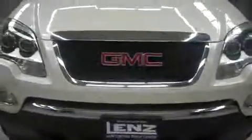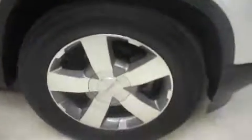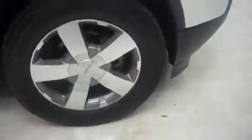Very clean front end as you can see. We have machined gray GMC alloy wheels with Goodyear Eagle tires. Those are 19 inch wheels and they're in great shape.